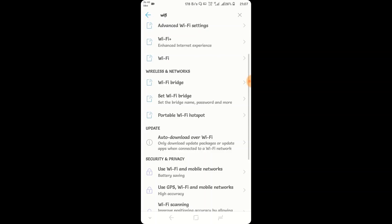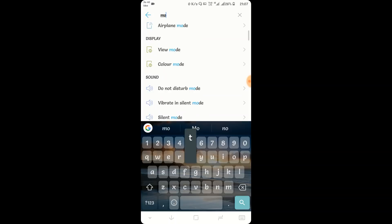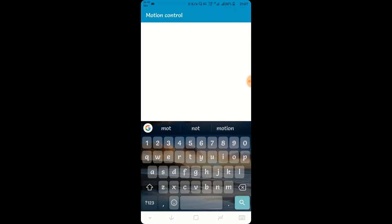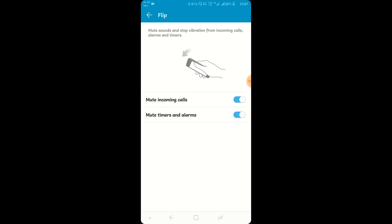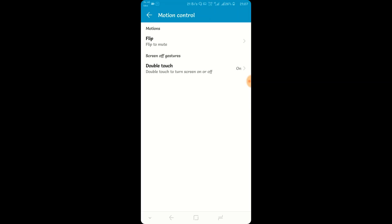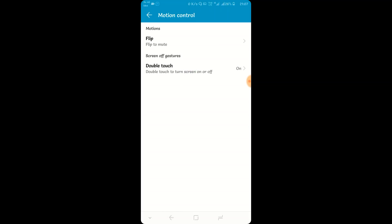Going ahead, there is a feature called Motion Control. If you enable Flip to Mute, you can simply flip your phone to silence a call or alarm, as shown in the animation. There are also a few other features in Motion Control, such as double-touch to wake, which is found in most phones.